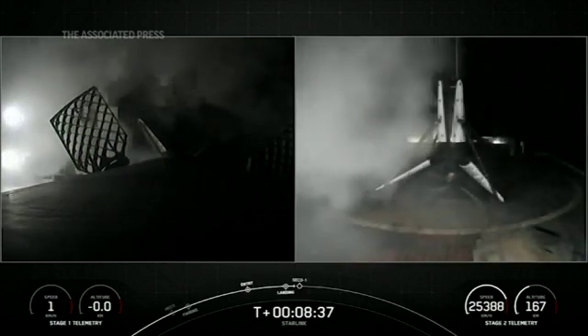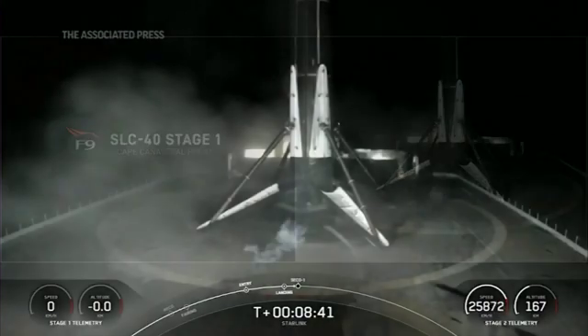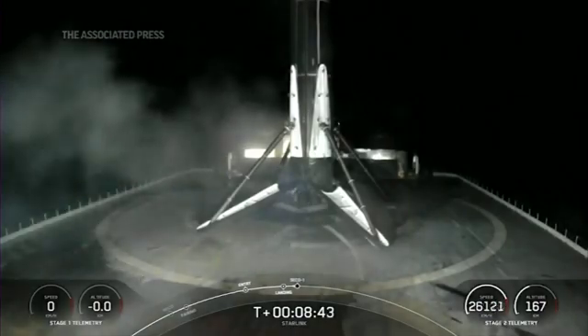This marks the 140th overall landing of an orbital class rocket and the 40th launch and landing of 2022.